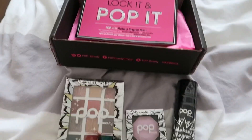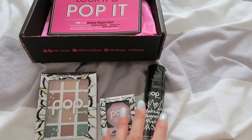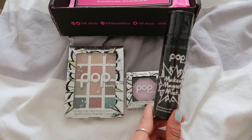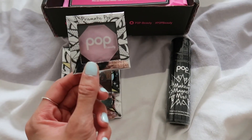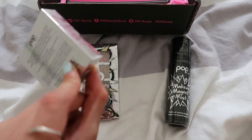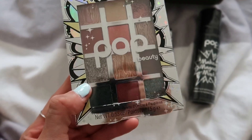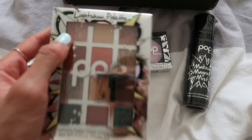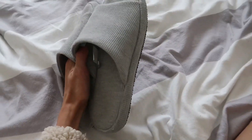Lastly for the day we have some bits from Pop Beauty - I don't actually use this brand too much but I really like their products. I think this is the sister brand to Pixie. We have the Makeup Magnet mist, a prismatic pop illuminating highlighter powder, and then this eyeshadow palette which looks really cute. The colors look super cute - I love these berry, cranberry tones and a pop of green. I'm excited to use that.